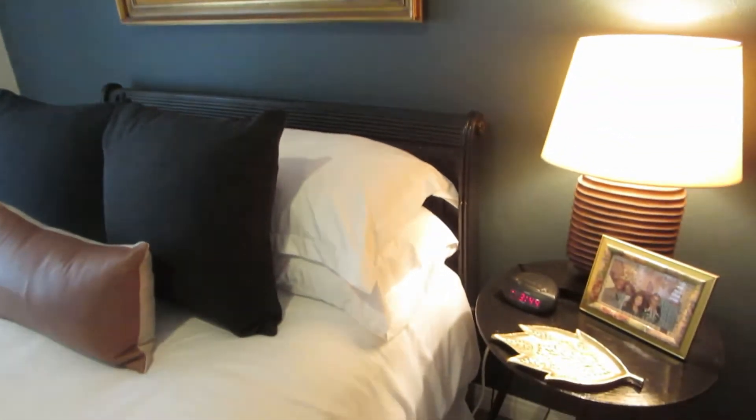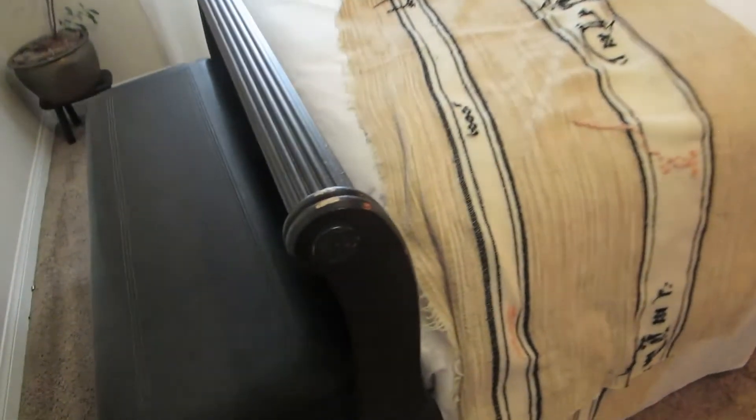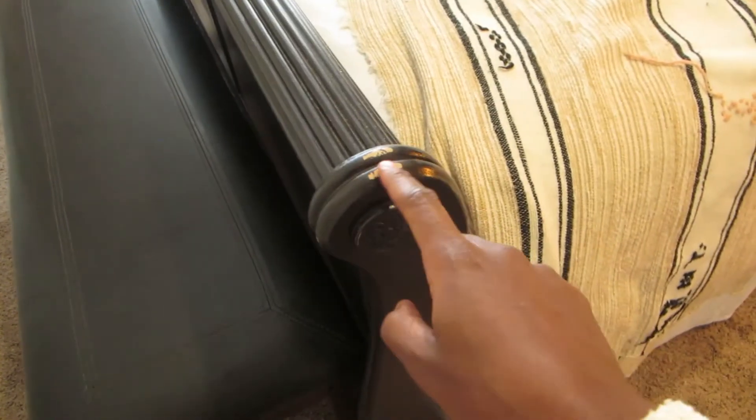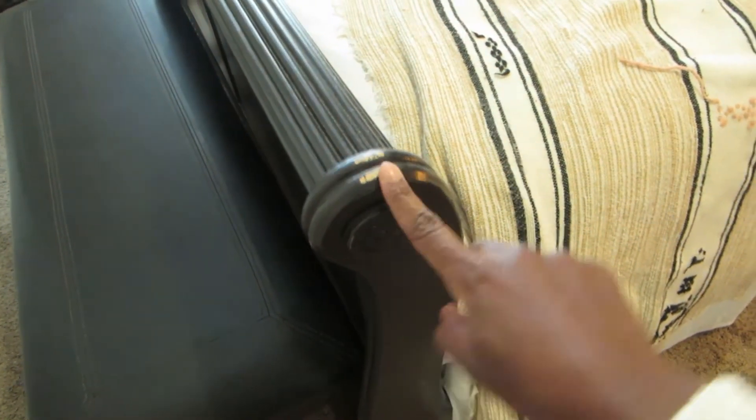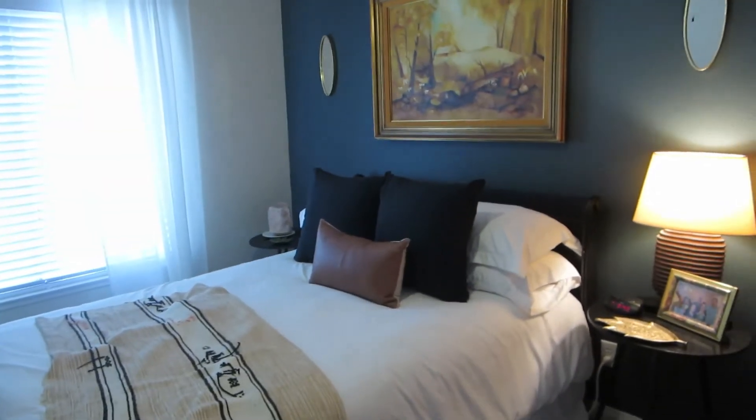This bed was a cream color before and I just painted it black. If you can see here, it's kind of peeling a little bit, but that's fine — it gives it a little character. It looks like it's rustic. You can see that was the original color, and I painted it black with a semi-gloss black.